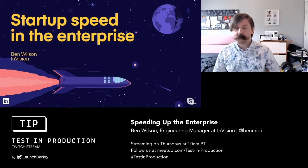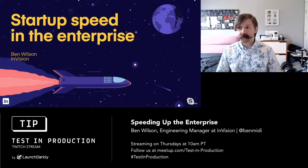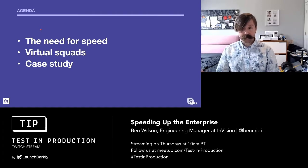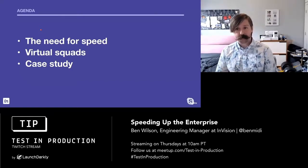I'll just reintroduce myself. I'm Benjamin Wilson, engineering manager at InVision. My talk today is going to focus on startup speed and the enterprise. We're going to cover the need for speed — timely projects with clear business cases that align with your high-level company goals. We're going to talk about virtual squads as a possible tactic to accelerate your delivery, and then dive into a recent example I had assembling and running such a team.